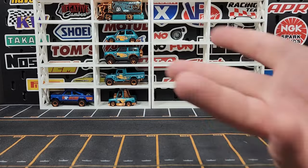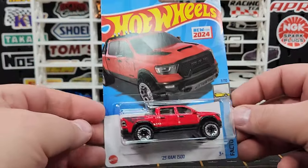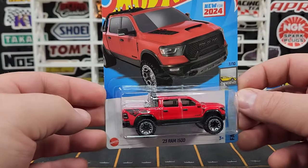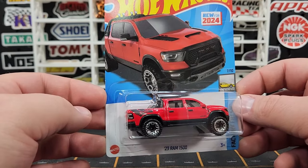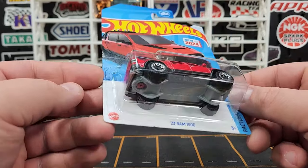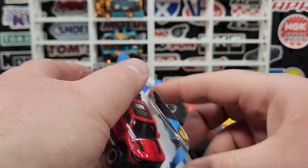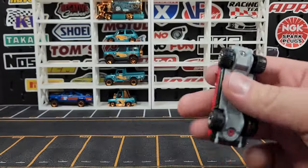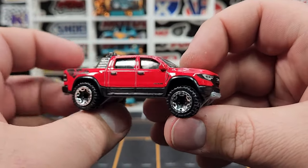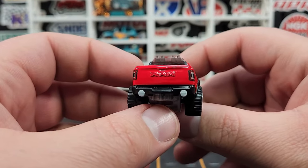We still have yet to hit the end of 2023 as far as manufacturing goes, which is interesting. Brand new casting for 2024 debuting in the D Case — the 2023 Ram 1500. This is literally the TRX; they just don't call it the TRX. I don't know why — it doesn't make any sense. You can tell 100% it's the TRX, it's got all the bodywork on it.